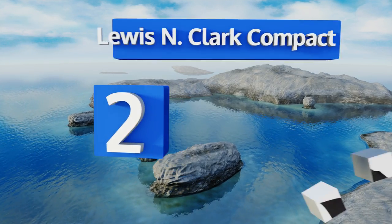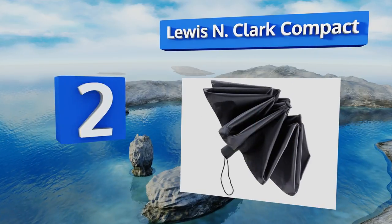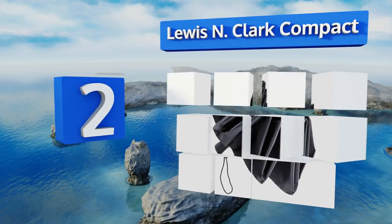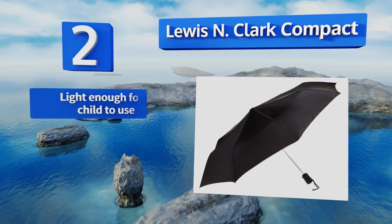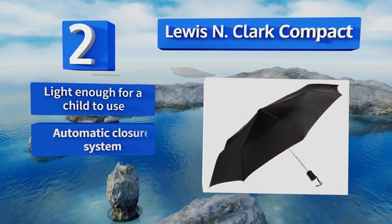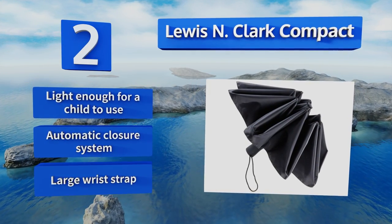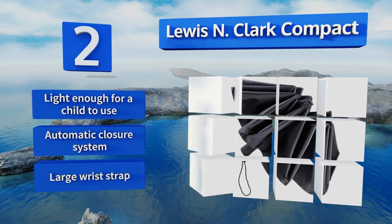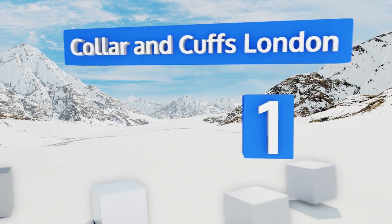At number two, typically a price point this low might be a cause for concern, especially on an item so notorious for breaking, but the Lewis N Clark Compact will stand the test of time. And if you're someone who constantly misplaces these kinds of things, you won't be out much money. It's light enough for a child to use and features an automatic closure system and a large wrist strap.